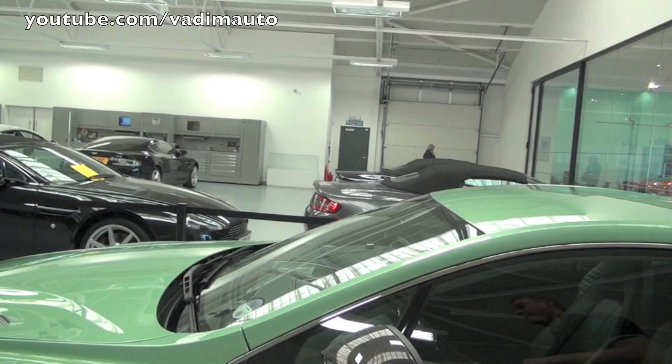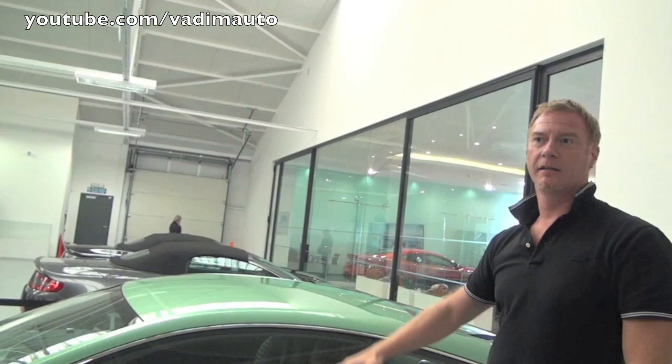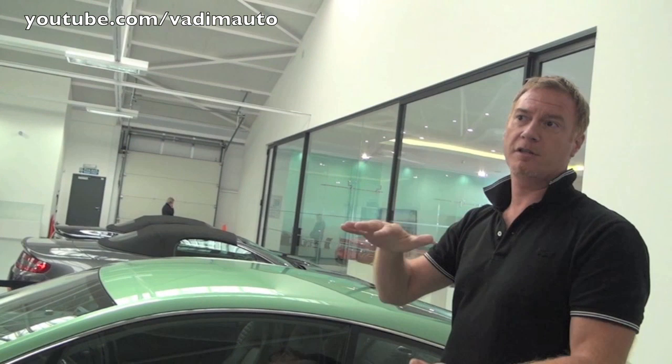You'll notice the one-third to two-thirds relationship. The glass is more or less one-third to two-thirds of the body height — the total height of the car. You'll see the grille from the ground is again one-third to two-thirds the height of the car off the ground.